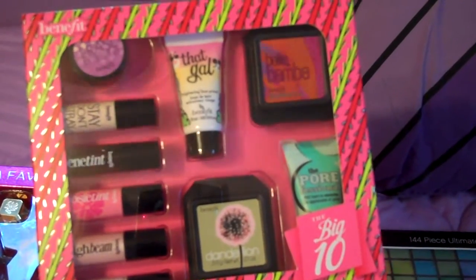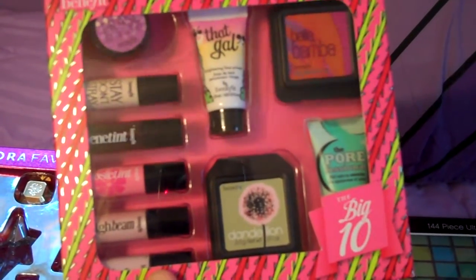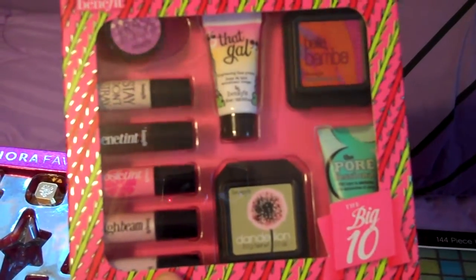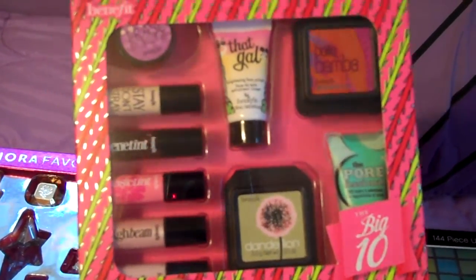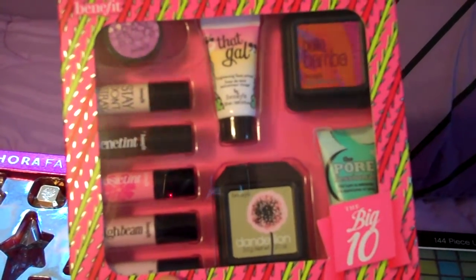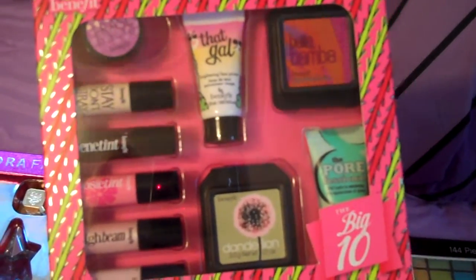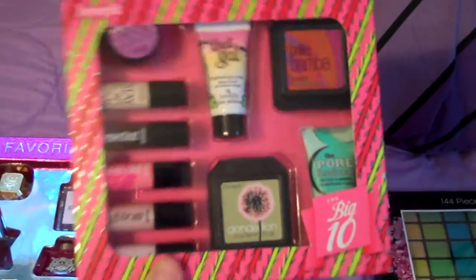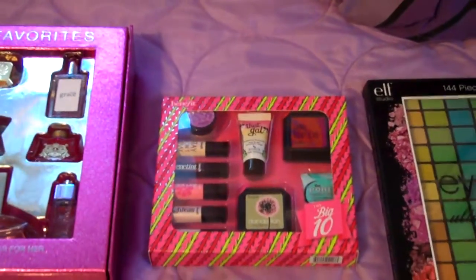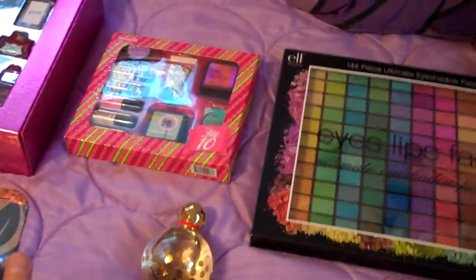So I decided to get the Big 10 sampler because you get over an ounce and you get to try 10 products. It's not like you're stuck with a half ounce of one product for $29 that you're never going to use. You get to try all 10 for $32 instead of $29 — a little more expensive but you get way more products. I just couldn't pass it up, especially when it was the last one on the shelf and Sephora.com was completely sold out.